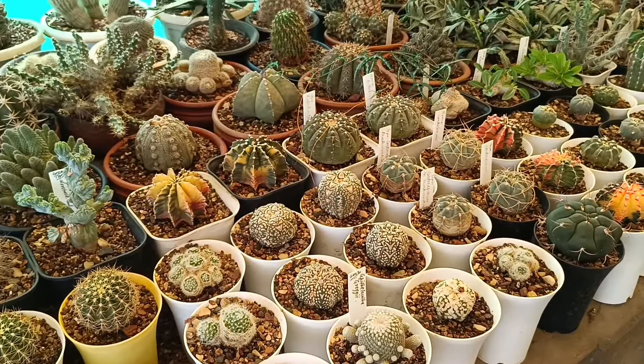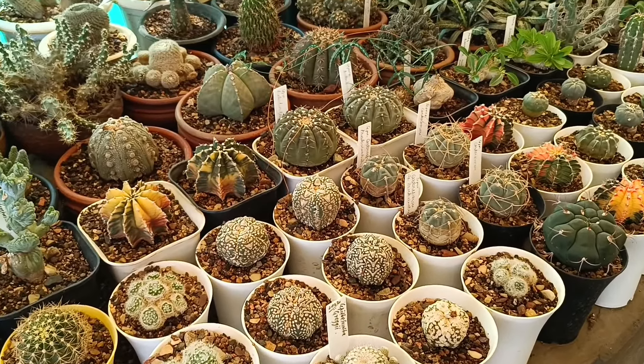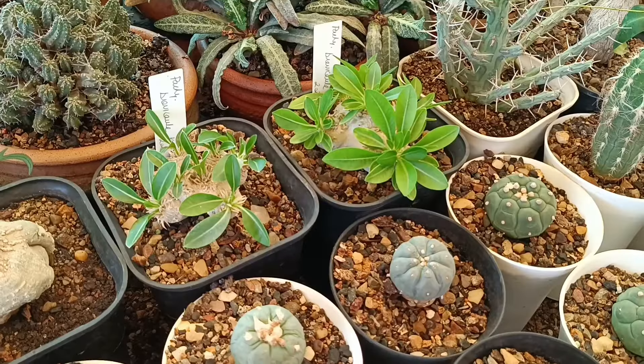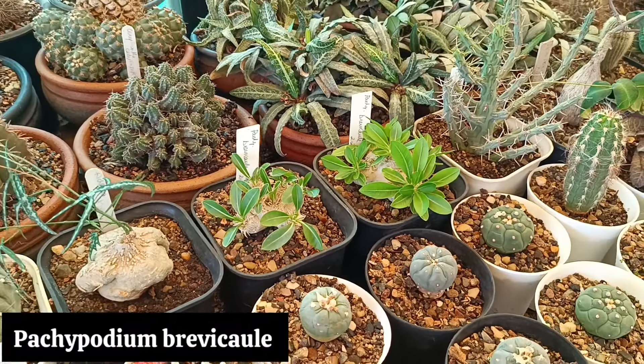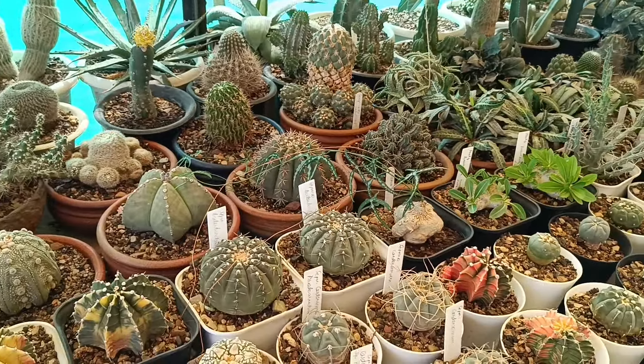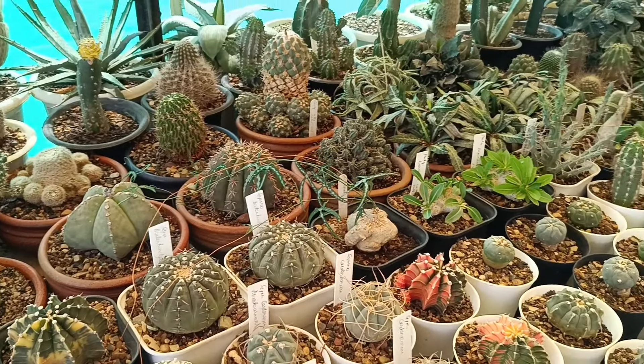I am not sure if you can understand from the video, but it is very unusual growth. Here we have some supercabutos, variegated gymnocalyciums. I am very fond of growing it, but unfortunately I am not very successful at it.